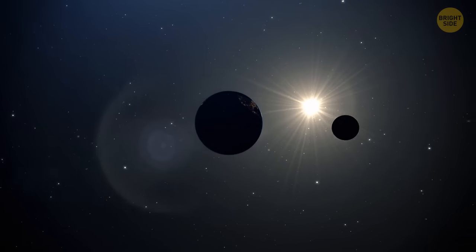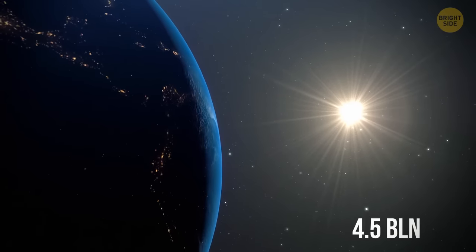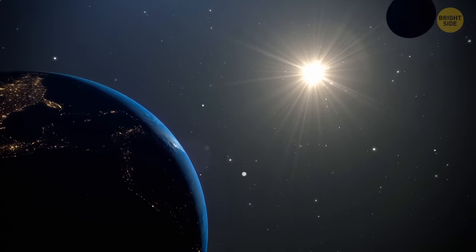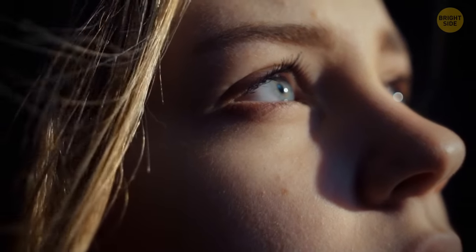But don't get scared. Right now, the sun is in the middle of its life cycle. It was born about 4.5 billion years ago, and about the same amount of time remains. Fortunately, we were born during the star's best and most stable period. In other words, there's no reason to worry. So, let's find one.